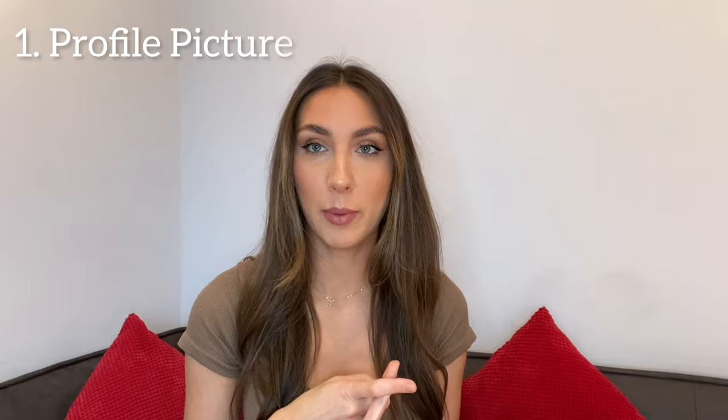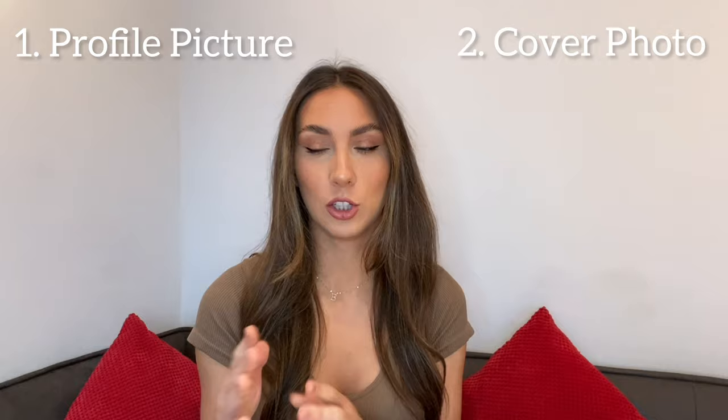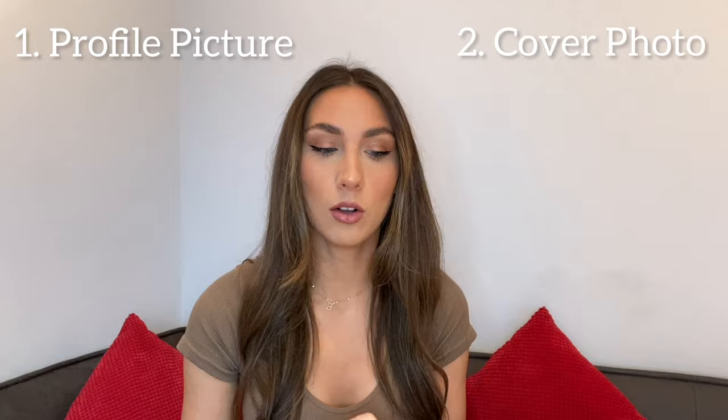So how do you actually set up your Patreon? You'll need a profile picture, a cover photo, and it's good to show examples of your work or tutorials you're offering. You'll need a description about yourself and the content you're offering, and a welcome video introducing yourself and talking about what content you'll provide. You want everything to represent you as an artist, show your brand, and be professional in terms of colors and style.